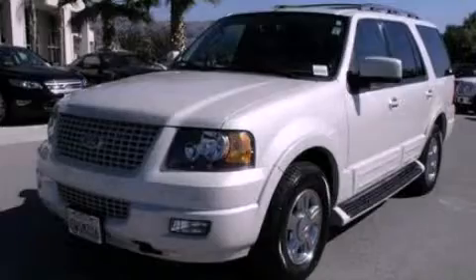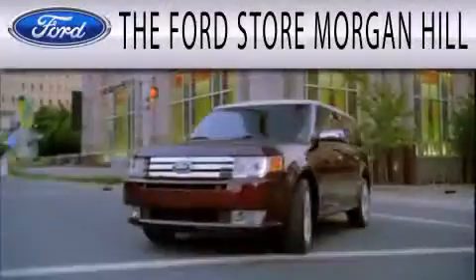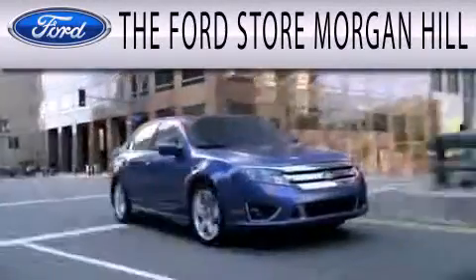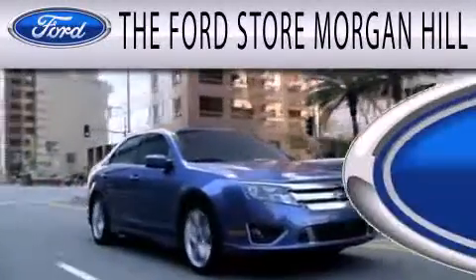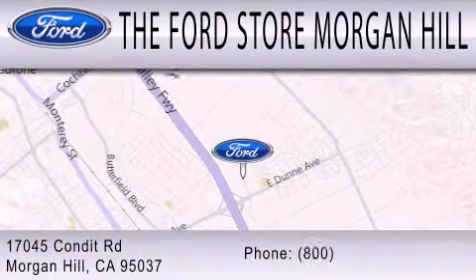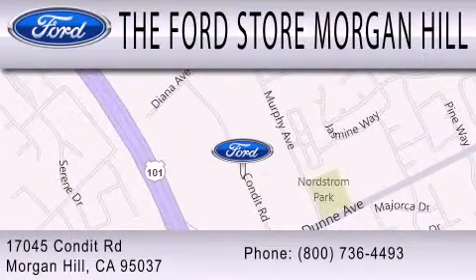We hope you found this video informative. Please contact us today. The Ford Store Morgan Hill has a huge selection of over 335 new and pre-owned vehicles, all clearly marked with our bottom line sale price right on the window for a no-hassle buying experience. Come see us off the 101 in Morgan Hill at the East Dunne exit.